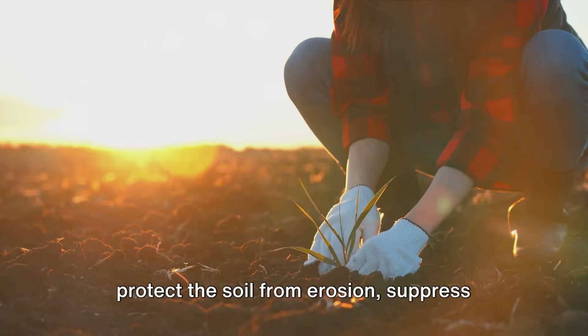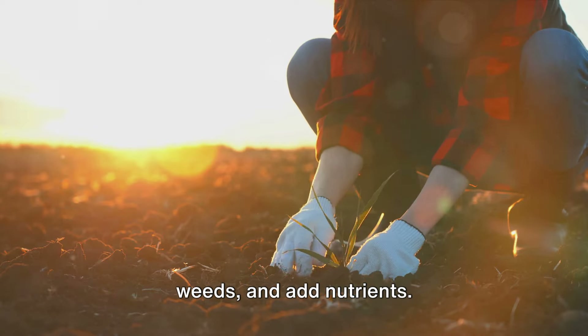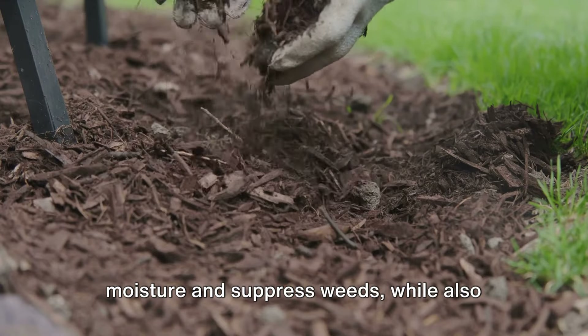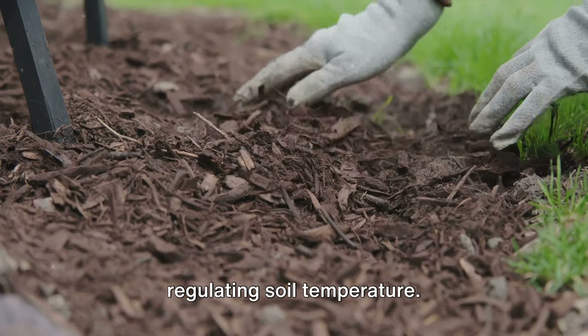Cover crops suppress weeds and add nutrients. Mulching is another great way to conserve moisture and suppress weeds, while also regulating soil temperature.